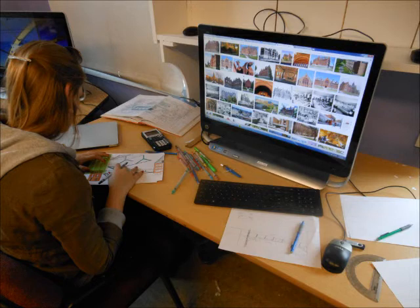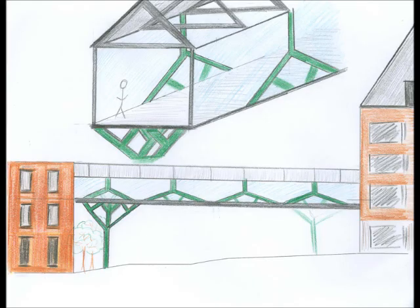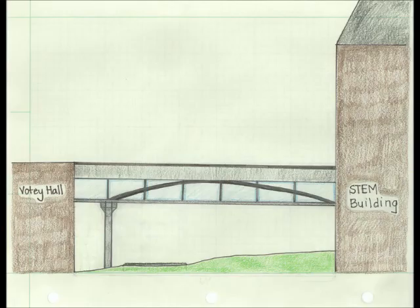We started our design process with preliminary sketches that we came up with through research, discussion with faculty, and our own imagination. We came up with several different concepts favoring notions that represented the school and the state. The design we decided to pursue was an arch spanning from the new STEM building to the support piers close to Bodie Hall. This design was comparable to covered bridges seen throughout Vermont.